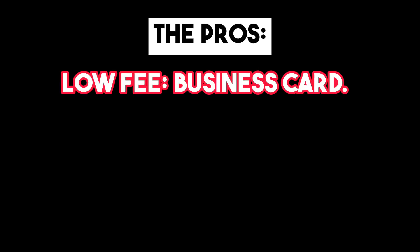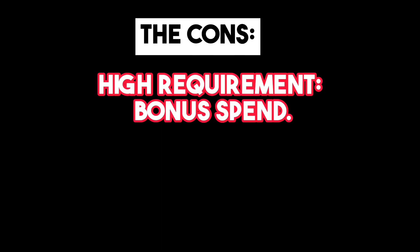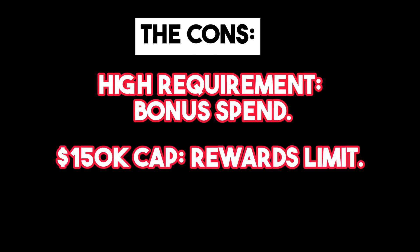Like all cards, the Ink Business Preferred has its pros and cons. It offers a low annual fee for a business card and has an impressive welcome bonus. However, the welcome bonus has a high spending requirement in a short time frame, and the bonus category reward points are capped at $150,000 in combined purchases per year.